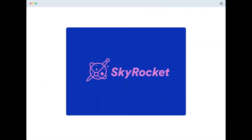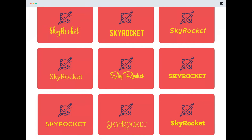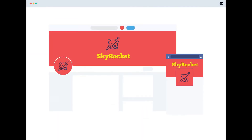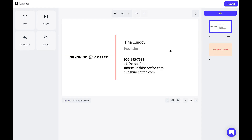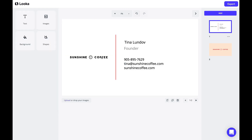Luka allows you to create a unique logo in just minutes, then build your brand identity with their comprehensive brand kit. This includes creating business cards, email signatures, invoices, social profiles, and more, all with the same font, colors, logo, and design. With its easy-to-use templates, Luka allows you to create a polished and professional brand identity for your business in less than a day.